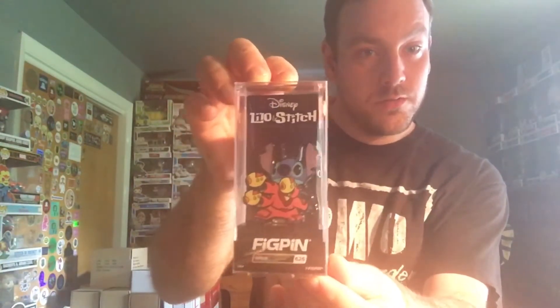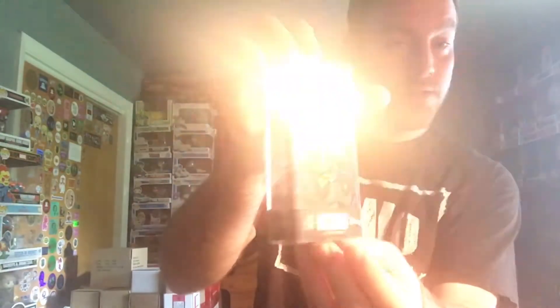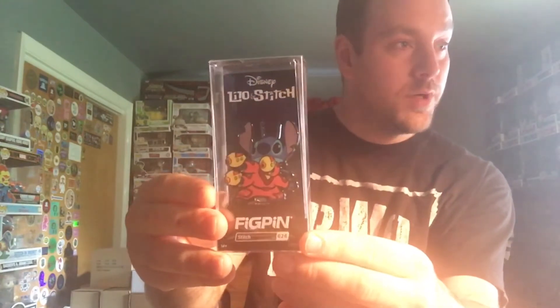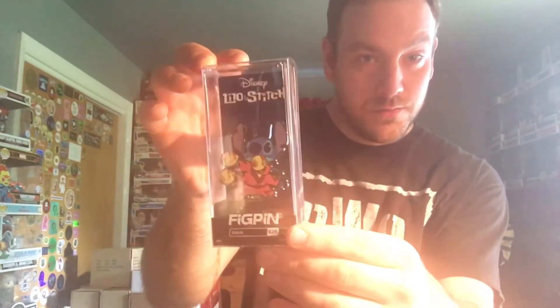The first Stitch I got is Stitch 626 — really really awesome looking fig pen. Love the colors. I was the 60th to unlock this guy, and this is pin number 1683 of 2000. The power is 1890. Love his guns — those are super super cool.